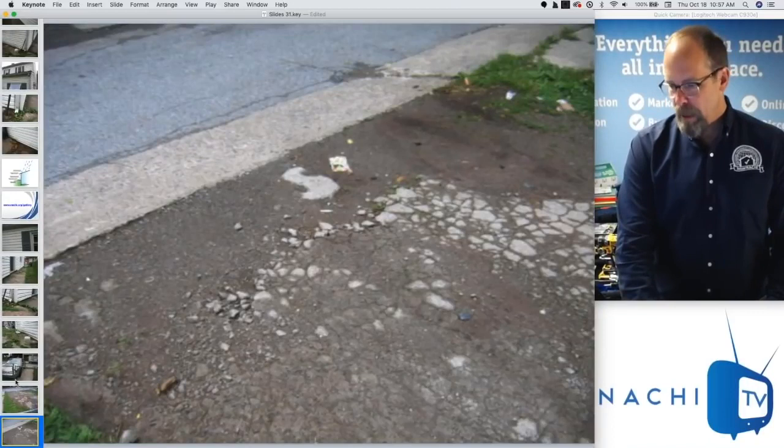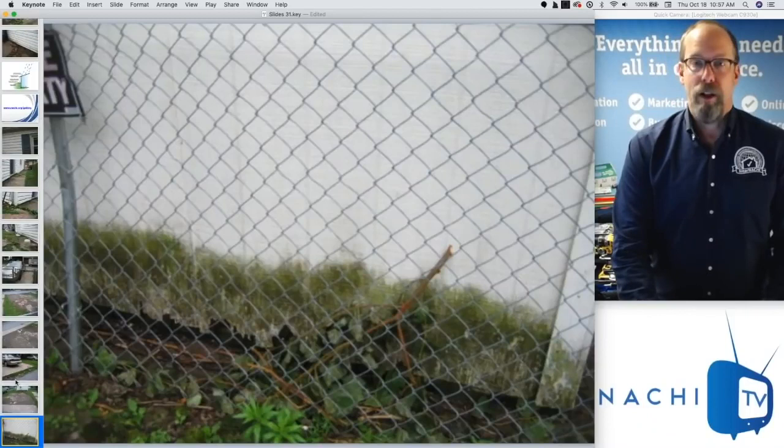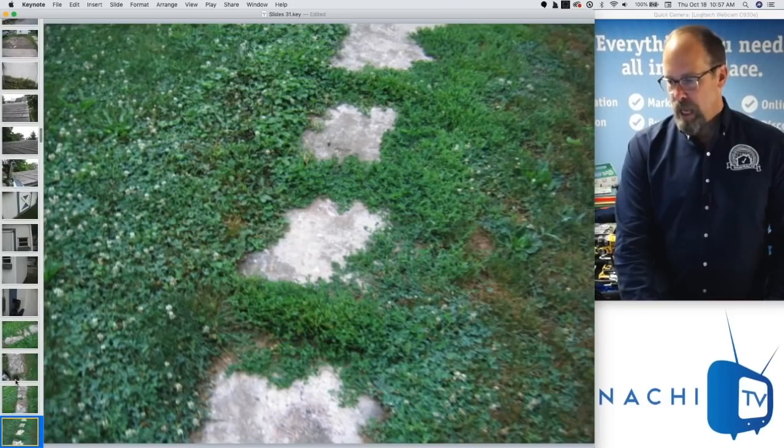InterNACHI's member marketing team has created really nice illustrations you can download at nachi.org/gallery, take screenshots or download them, upload into your software, and put them in your report — no cost to members. The sidewalk is a little cracked, not too concerned. Siding in contact with the ground concerns me — I want to take a look on the inside. The driveway and parking area are old, beat up asphalt and concrete. The shed has a lot of wood rot on the bottom — shed roof shingles are okay for a shed. It was locked so there's an inspection restriction.